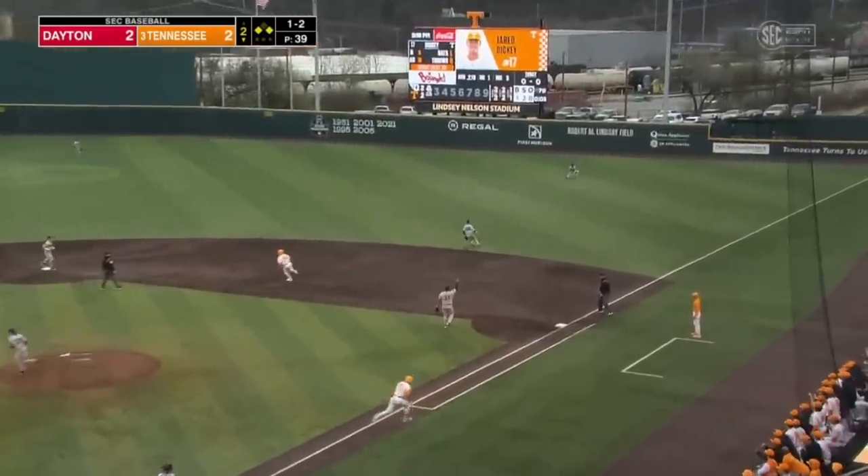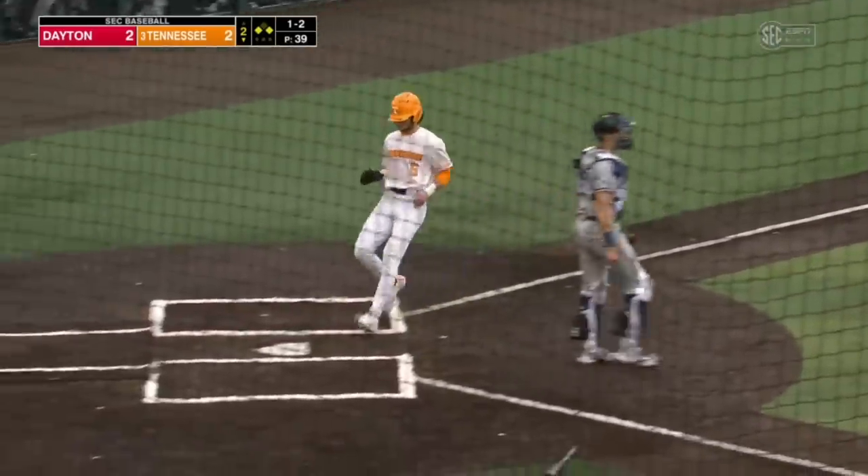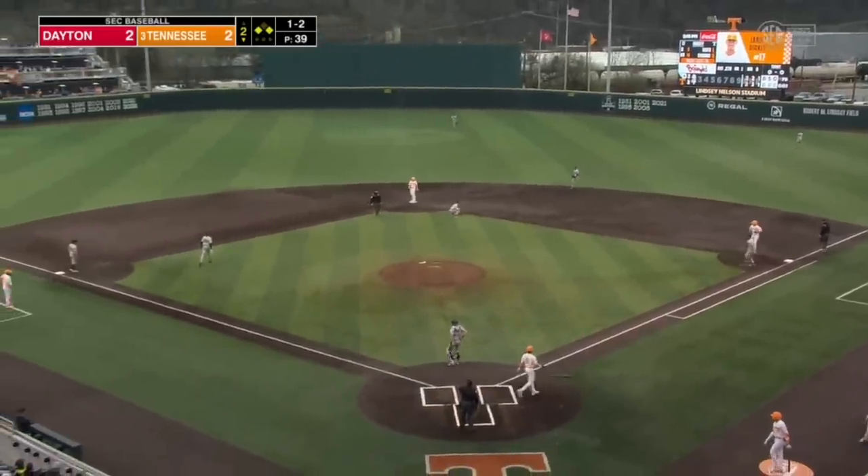Base hit. RBI for Jared Dickey, and Tennessee grabs their first lead of the night.